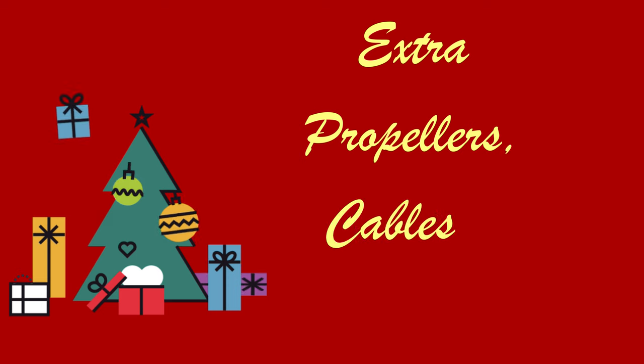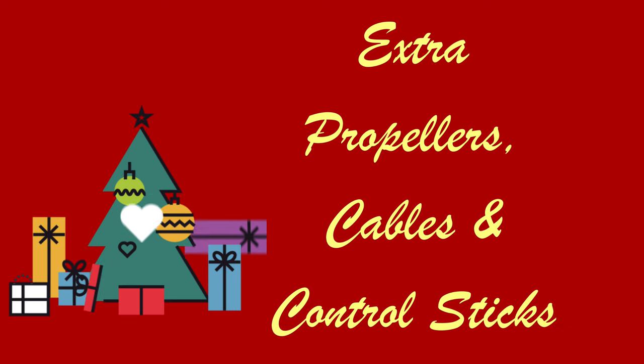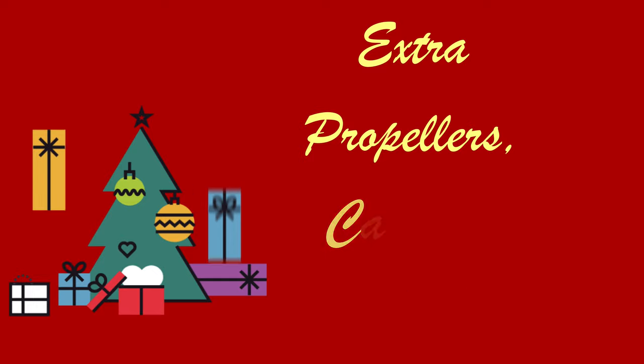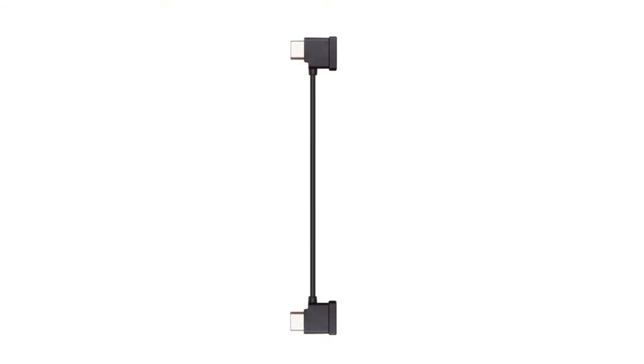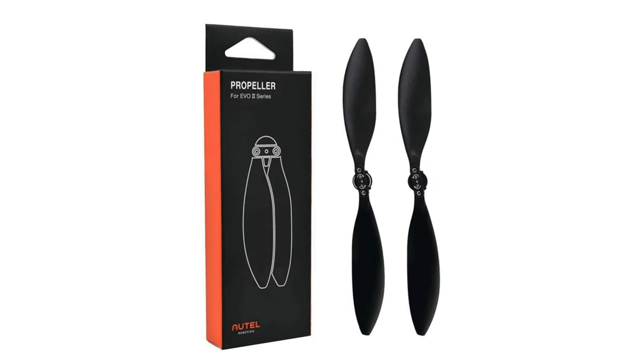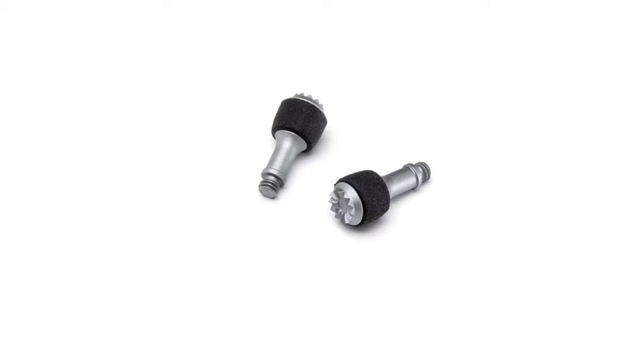It's always a good idea to have spare propellers, an extra connection cable, and in some cases extra sticks for the controller. Over time it's very easy to lose these items or need to replace them, and having extras is always handy. These are great ideas for stocking stuffers or presents from the kids. Each drone uses its own props, connection cables, and control sticks — I've identified exactly what you need for each drone in my shopping catalog.